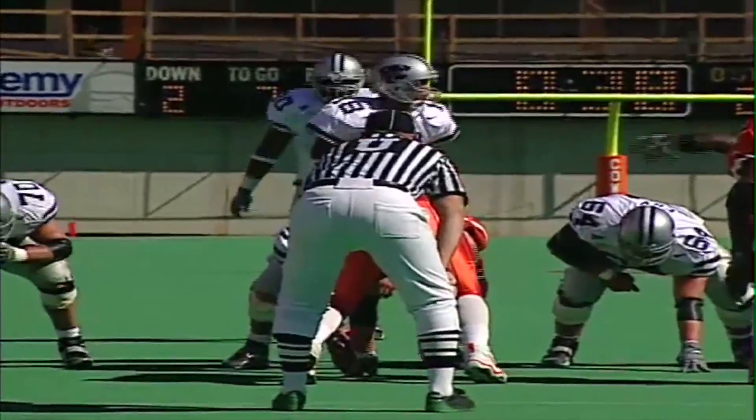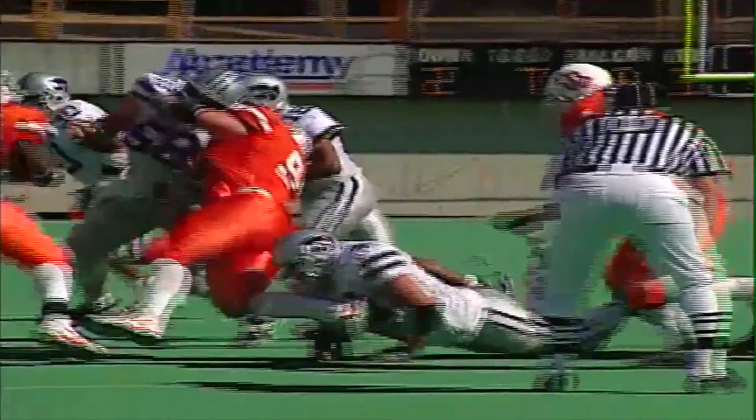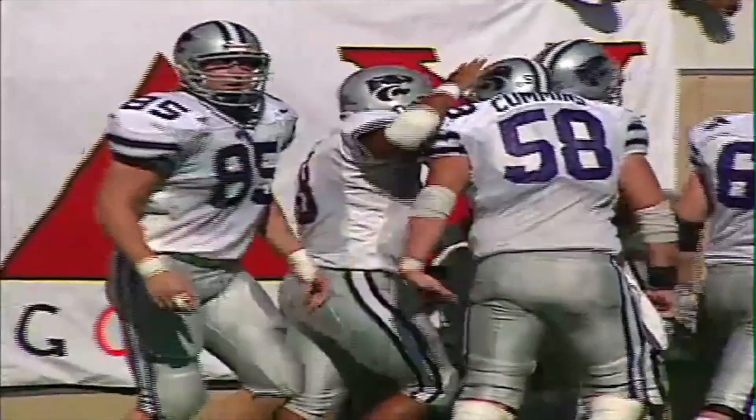Two wide receivers in the pattern on the near side. Joe Hall the one back behind Beasley. Long count. Jonathan runs the option, keeps it himself around the right side. Jonathan Beasley — touchdown! Kansas State on option around the right side, goes in from 19 yards out, and Kansas State leads 30-21 on Beasley's second rushing touchdown of the day.